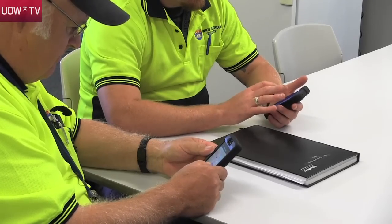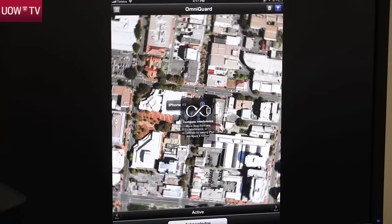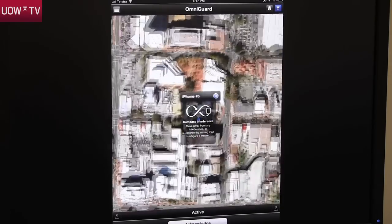Trials so far have been very successful. It can pinpoint where incidents happen — GRS or situations like that — where we can respond straight away, because there are times where you don't know where people are and they can't give you the proper directions.